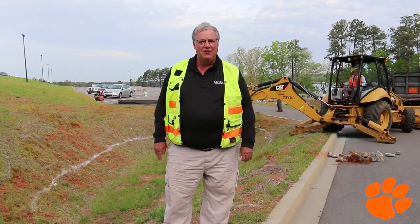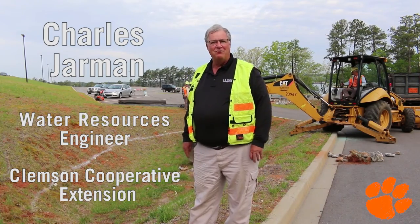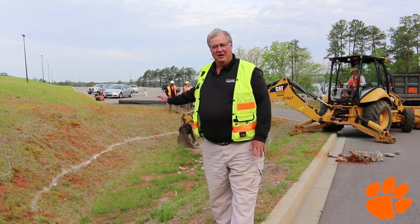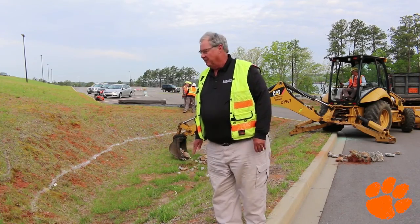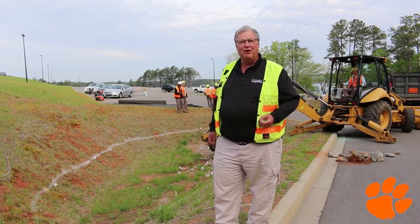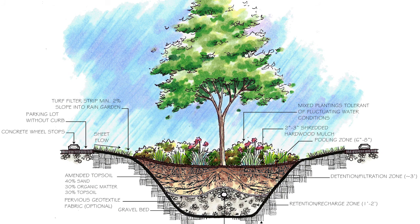Today we've got a project where we're going to be converting an existing dry detention basin into a bioretention cell. The cell was built as part of the water quality component of the complex here with its construction. It was basically an open cell used to store stormwater. We're going to convert it into a biocell by extending and adding a control structure to help stage water.